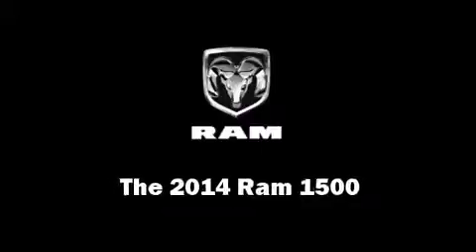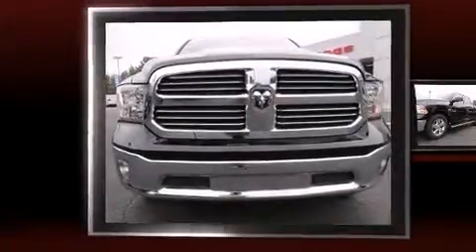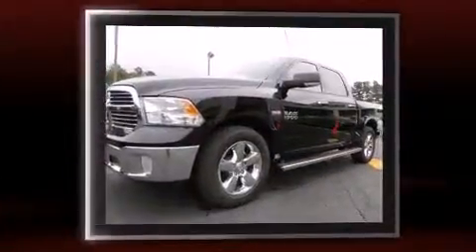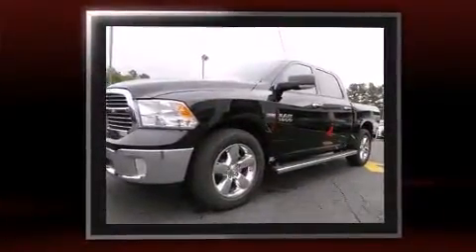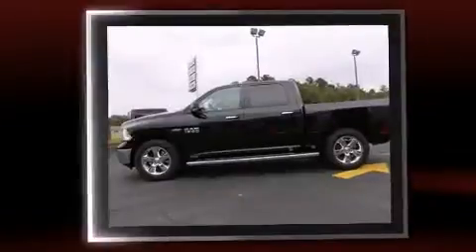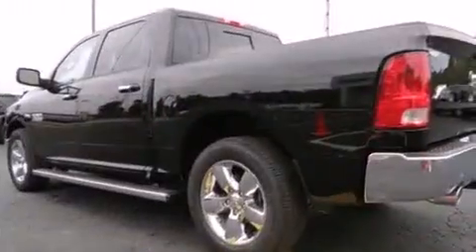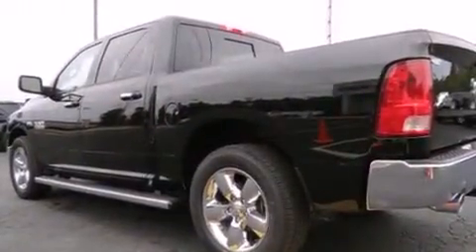The 2014 Ram 1500. This four-door, five-passenger truck offers the latest in technological innovation and style. It features an automatic transmission, rear-wheel drive, and a powerful eight-cylinder engine. It's equipped with tons of terrific amenities, but it won't break your budget.